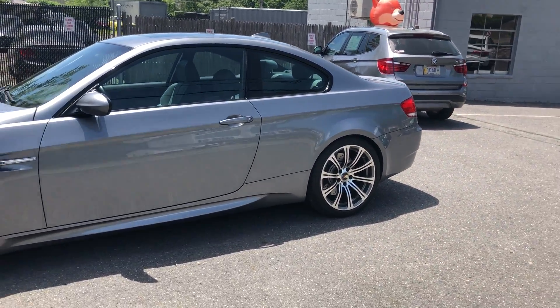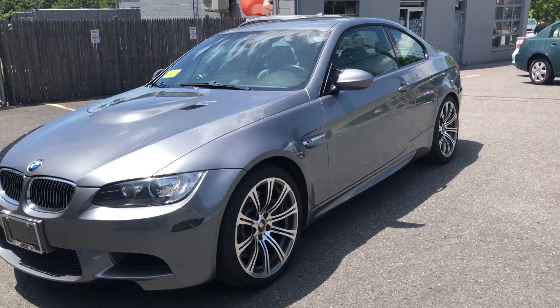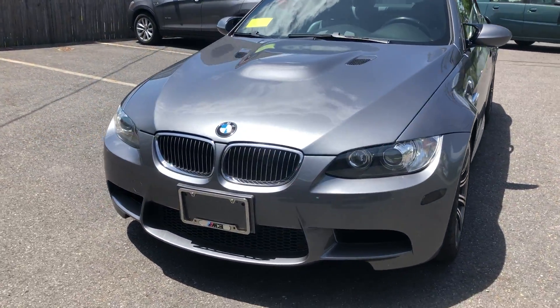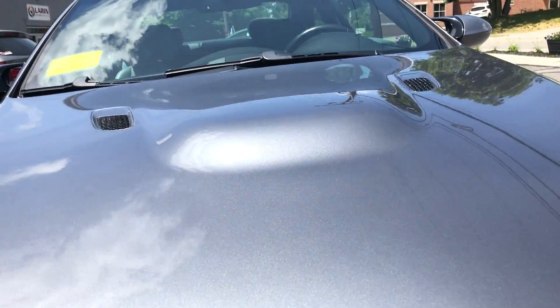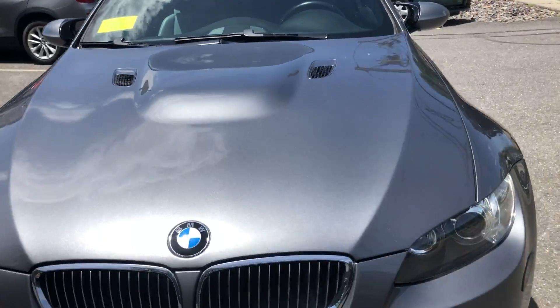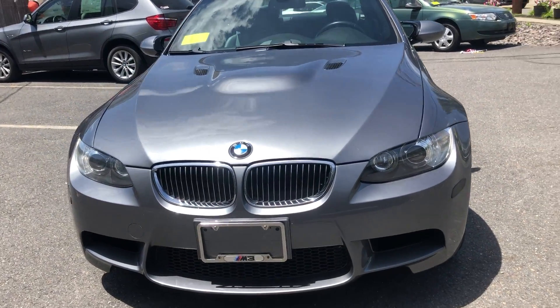We are at Laren Auto Sales and today we will be looking at a 2008 BMW M3. It's in a beautiful gray color, really sparkly. You can see the hood has a little bump in it — it looks very mean. Little do you know, it's for the intake manifold.